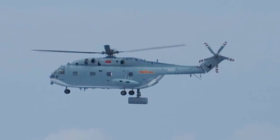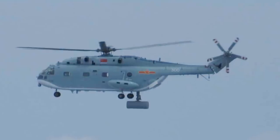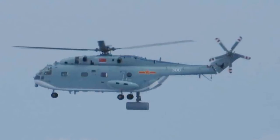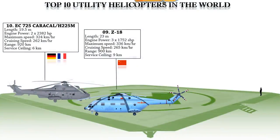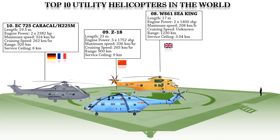The Z-18 can carry up to 32 sonobuoys and four YU-7 lightweight ASW torpedoes or YJ-9 anti-ship missiles. At number 8 we have the Westland Sea King, a British license-built version of the American Sikorsky S-61 helicopter. It is powered by two Rolls-Royce Gnome H-1400 turboshaft engines developing 1,400 shaft horsepower each.